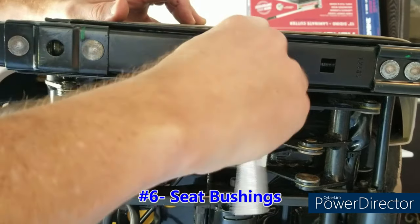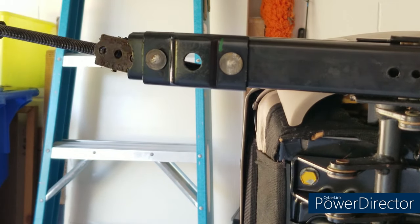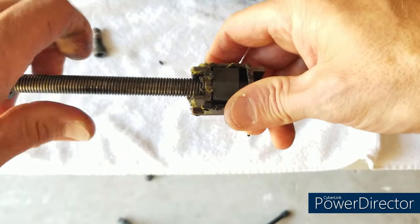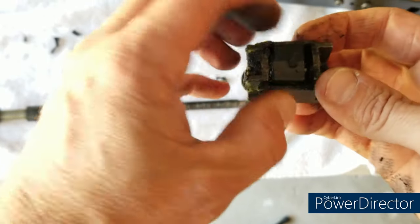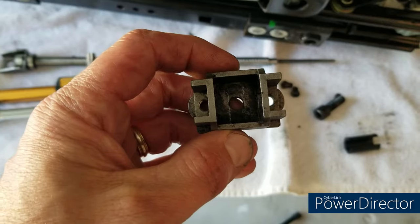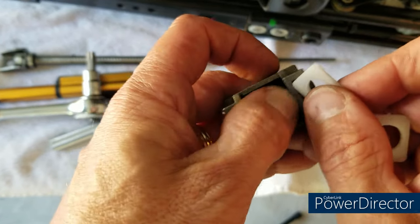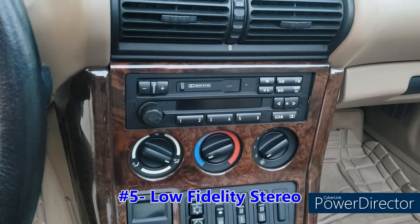At number 6 we have worn seat bushings. This isn't just a minor annoyance — it's kind of a minor safety issue as well. Those of us who have had it know it's an unsettling feeling when you stop and your seat keeps going without you. It's fairly easy to solve and fairly inexpensive. I have a video on it, as do other people, and if you're semi-mechanical like me it's not all that difficult to fix.